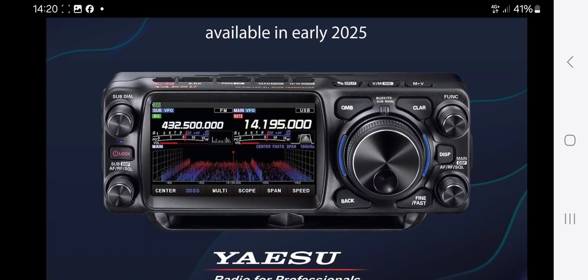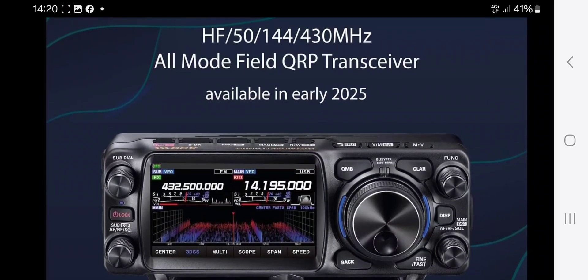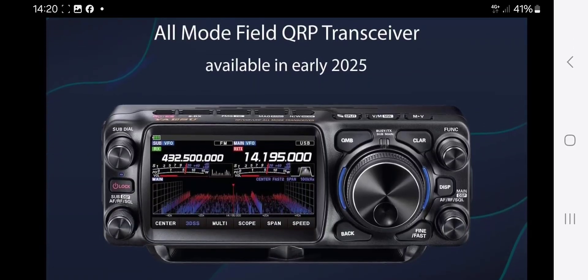I always suspected that the reason they had that big VFO knob on the front of the 500 was because one day this was going to be the HF all-band radio. And it's fantastic — it's definitely going to be the best-selling radio of all time. Can't wait to get this.